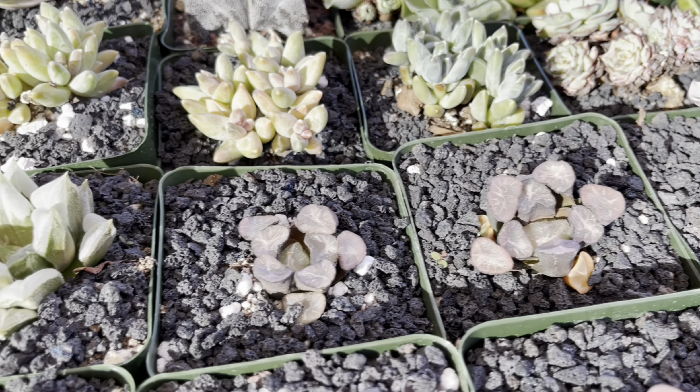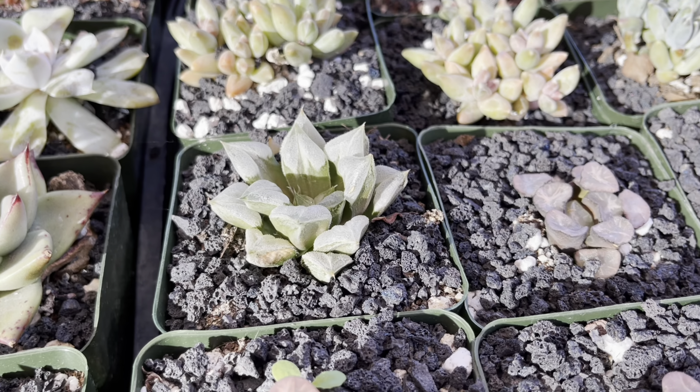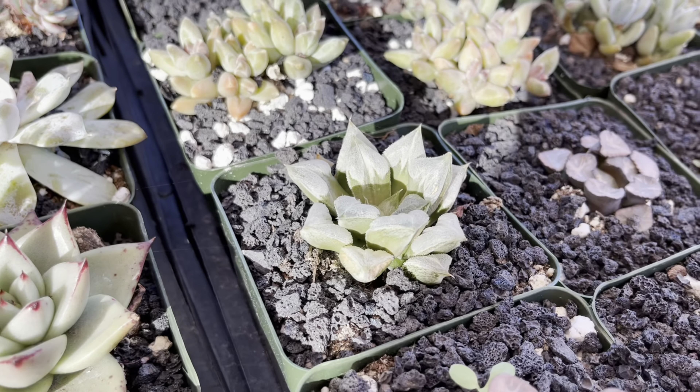These really are like gem-like. There's another cool haworthia — I don't know what these are called, but I love them.